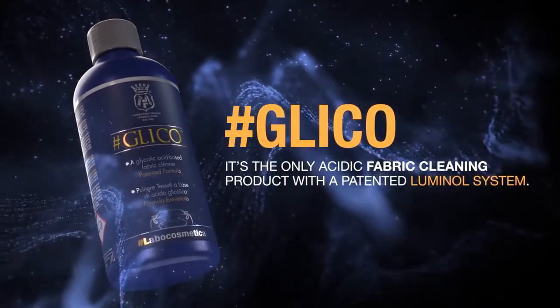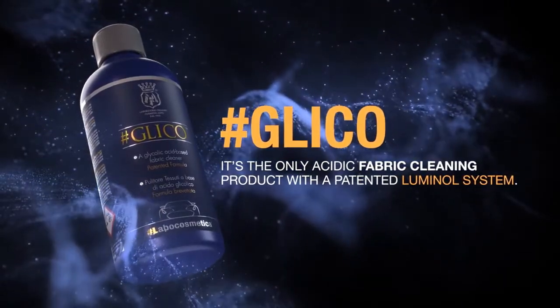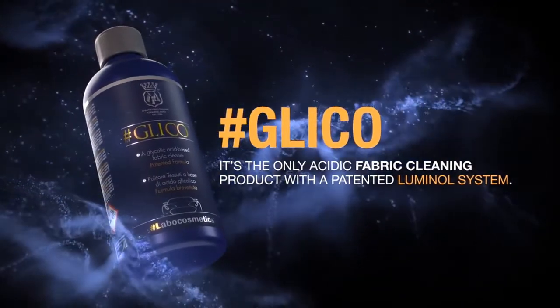Glico is the only fabric cleaner with a luminol acid pH system and is an innovative product that is new to the market, and that is why it is the only one that is patented.